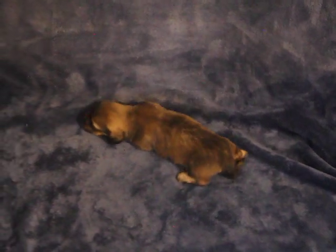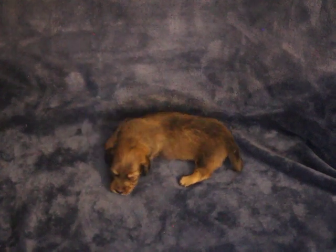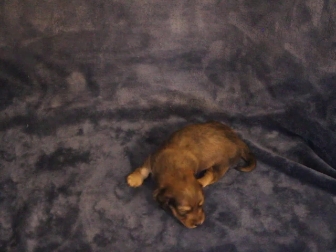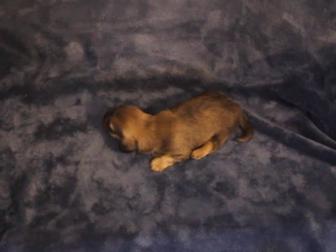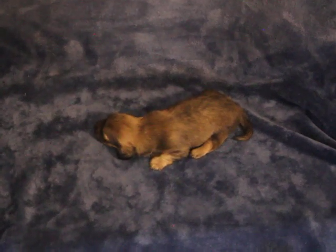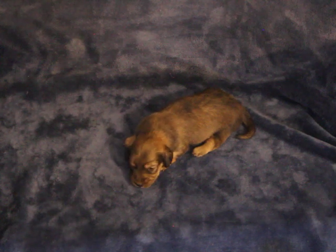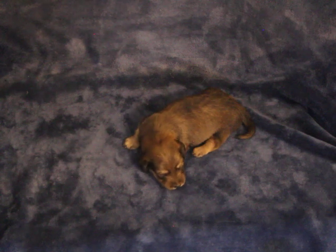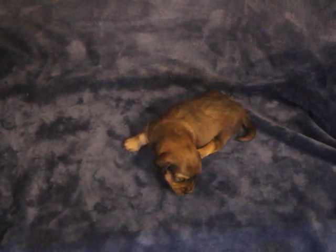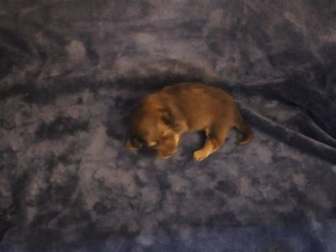Please know that we do not hold puppies without deposits, so if you're interested in her you definitely need to get a deposit down — then she is officially reserved in your name. Give me a call if you're interested; that number again is 870-269-5947 and we'll get her marked down in your name. I look forward to hearing from you. Have a great day, bye bye.